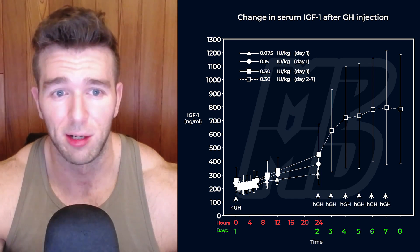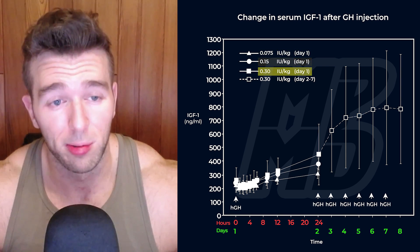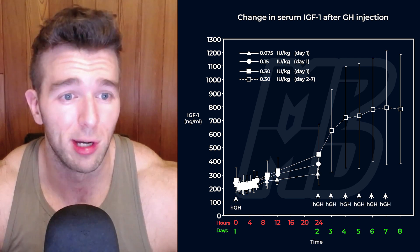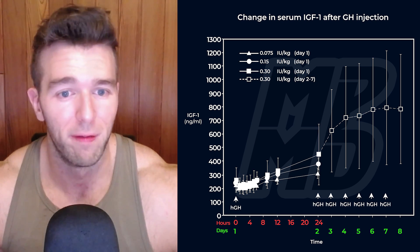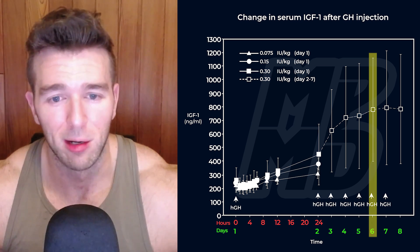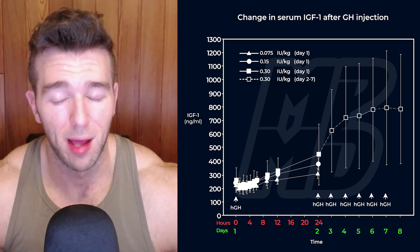This trial for the first two cohorts is only one day — just to see what a fat dose of GH is going to yield in terms of blood markers. But the 0.3 super high dose group was administered for a week straight, so we get a more accurate representation of what actually happens when massive doses are deployed over several days in a row. By the end of the week, IGF-1 levels had just about plateaued at 786 nanograms per milliliter. As you can see there on day six, it's almost like it plateaus even though they're still getting almost 20 units of pharma grade GH per day.